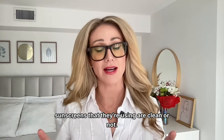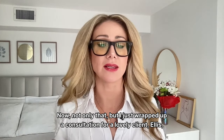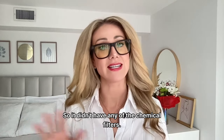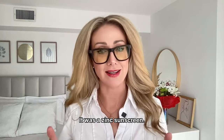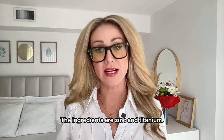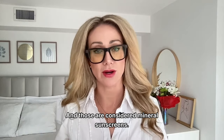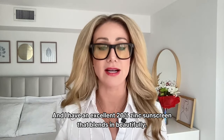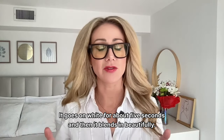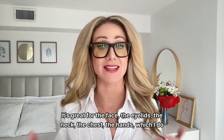I help my clients figure out if their sunscreens are clean. I just wrapped up a consultation for a lovely client who was using a mineral sunscreen — a zinc sunscreen with no chemical filters. In mineral sunscreens, the ingredients are typically zinc and titanium. I have an excellent 20% zinc sunscreen that blends in beautifully — it goes on white for about five seconds and then blends in. It's very hydrating and great for the face, eyelids, neck, chest, and hands.